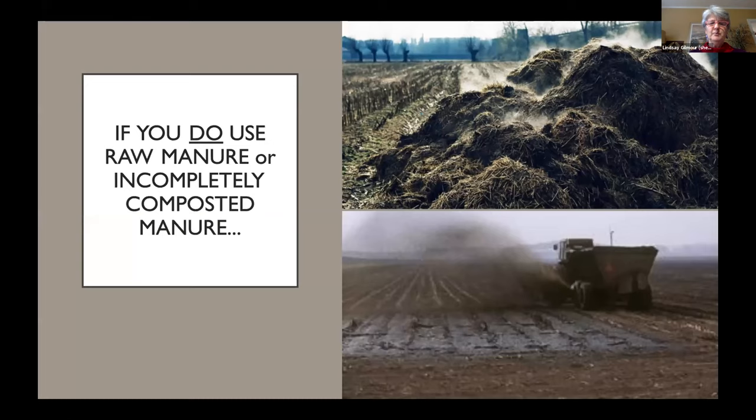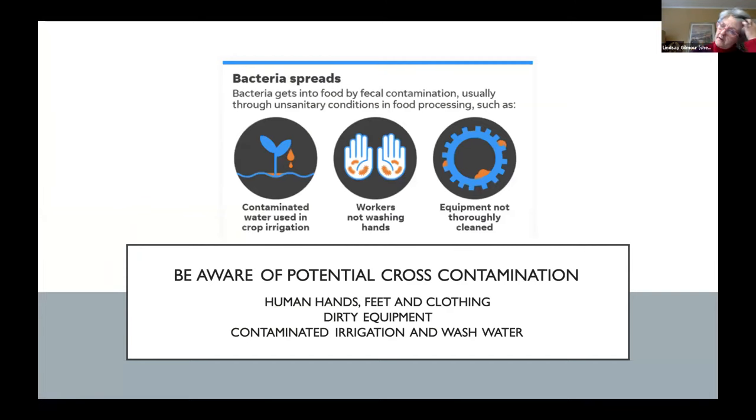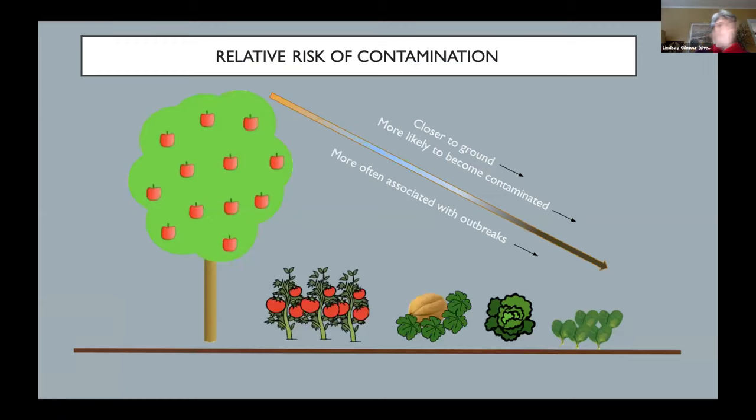If you do use raw manure or incompletely composted manure, you need to be aware of where you could be cross-contaminating. Bacteria and parasites are going to get spread through water, through human hands, clothing and shoes, through equipment not being cleaned properly, and through contaminated irrigation and wash water. You need to think about the relative risk of contamination — the closer something grows to the ground, the more likely it is to become contaminated and the more often it's associated with outbreaks. Things that actually grow close to the ground — like cantaloupe melons and leafy greens — are more likely to be contaminated, and of course compost is applied to the soil.